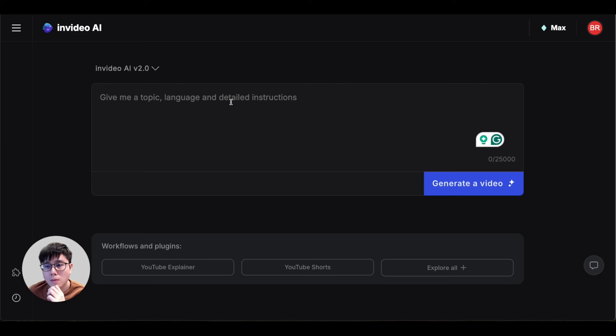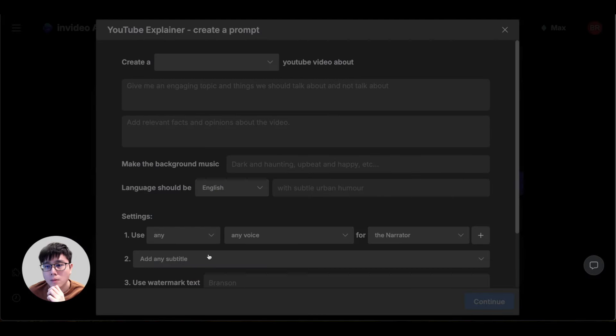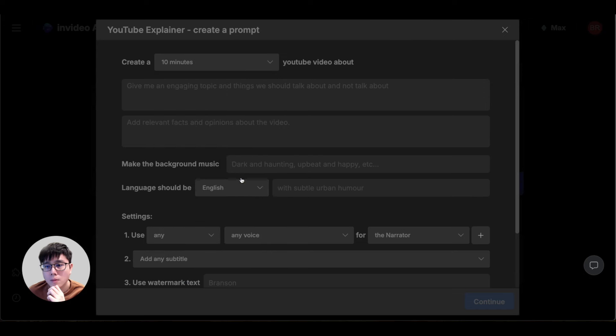I want to introduce you to a powerful AI tool to create these faceless videos — it's called InVideo AI. I'll leave the link in the video description below. I've personally been using it for several months and made hundreds of videos. Once you sign up, click 'Create New,' select the YouTube Explainer option, and make sure to select the 2.0 model — it's much better. Then choose a video length; I suggest 10 minutes for longer watch time and better algorithm performance.